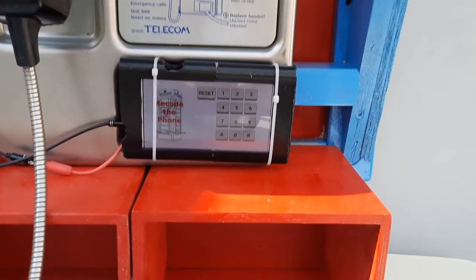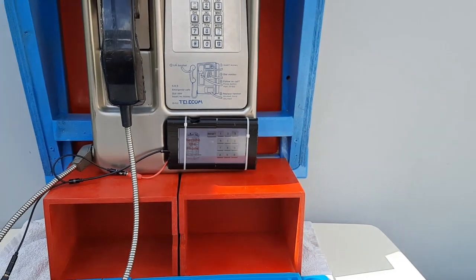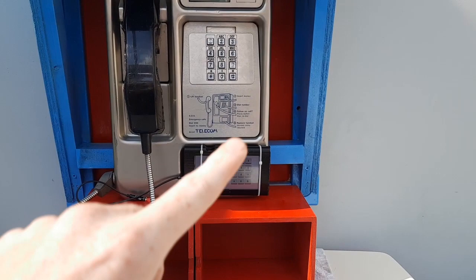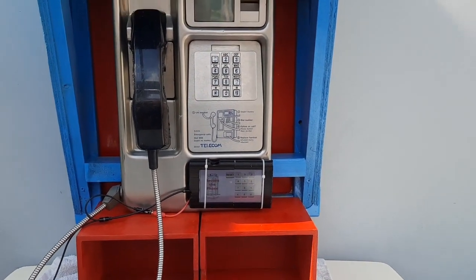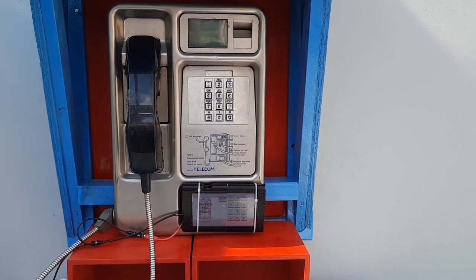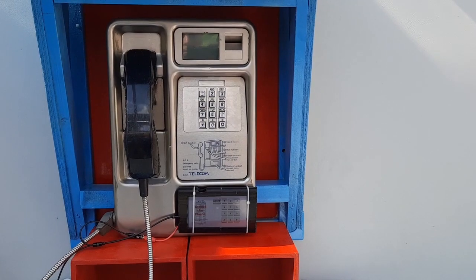I've developed an operating system which would allow someone to easily install it into a phone to bypass the main hardware and repurpose it, bringing a typical standard payphone online and making it part of the community network.